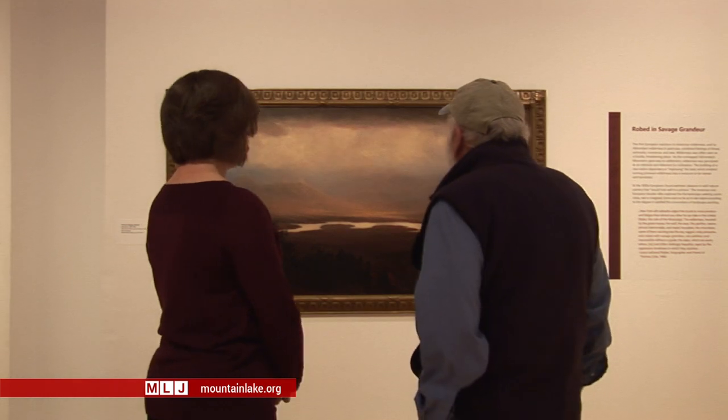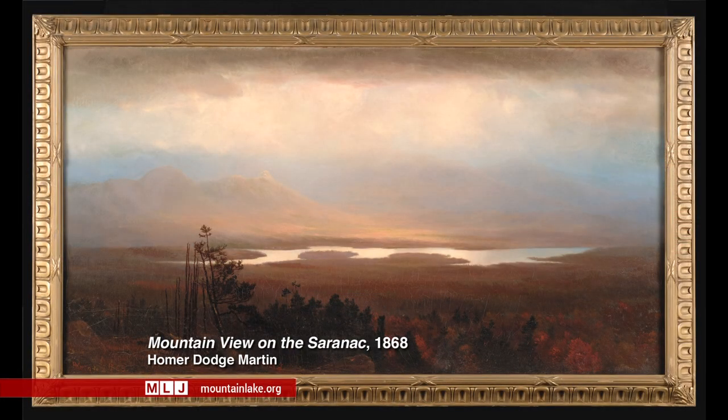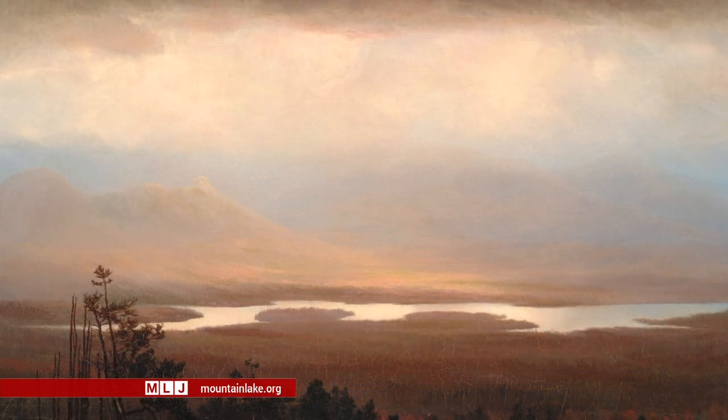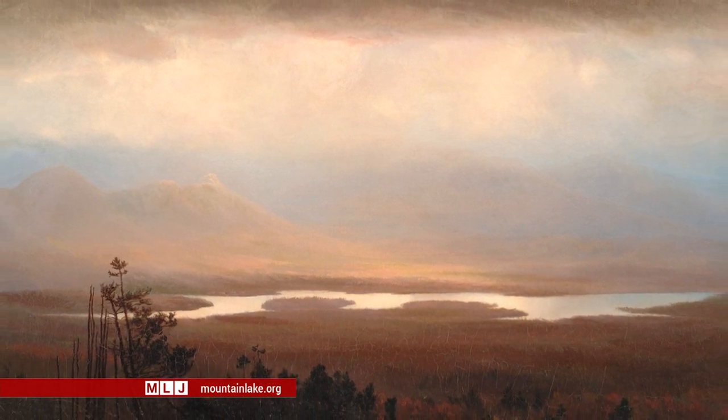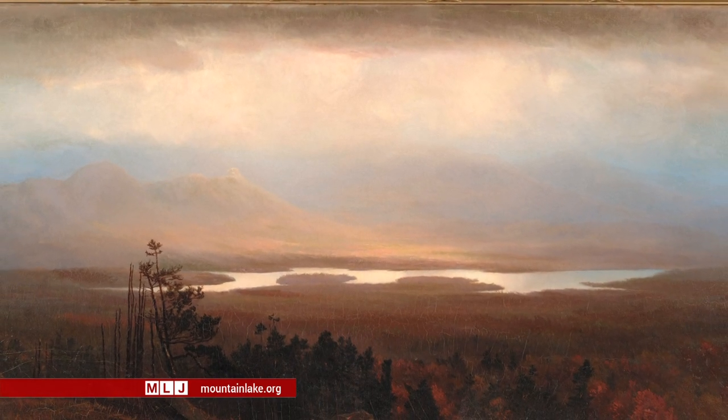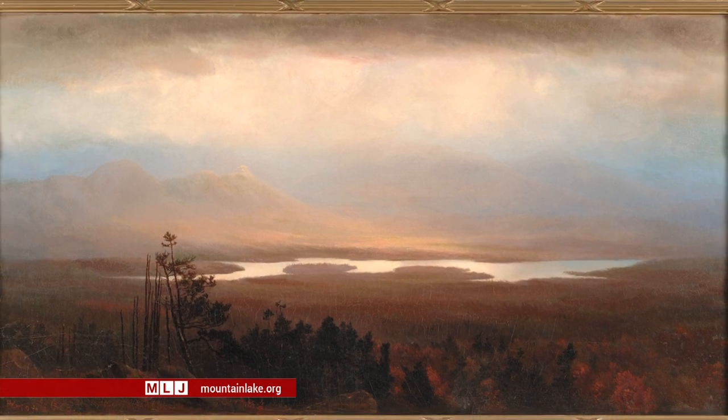This next painting is by Homer Dodge Martin, and you'll notice an element that takes a starring role: the light. This was done a year before Adirondack Murray wrote his famous book, which brought thousands of tourists into the area for the first time. This light hovering over the waters of the Saranac is an expression of this place as a home for the divine — divine light hovering over the waters, but much more peaceful and serene than that first painting, which was more awe-inspiring and even terrifying.